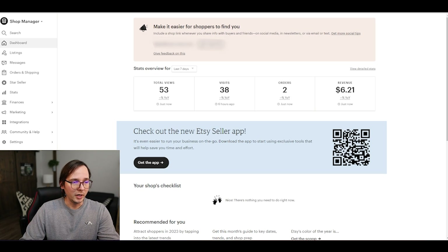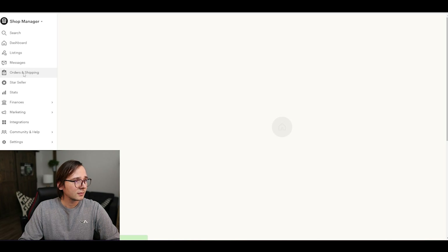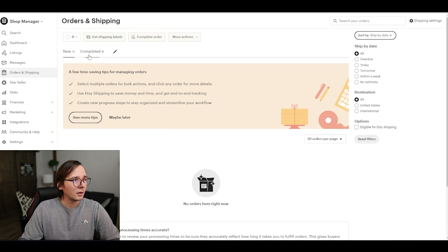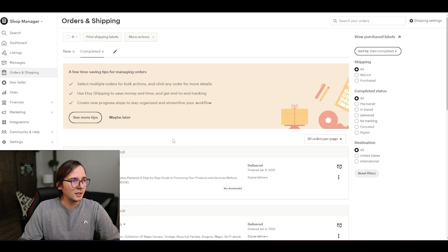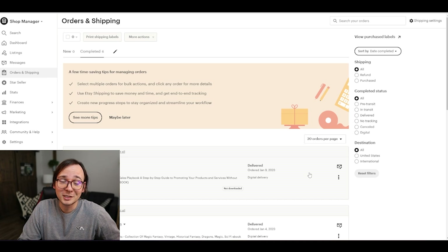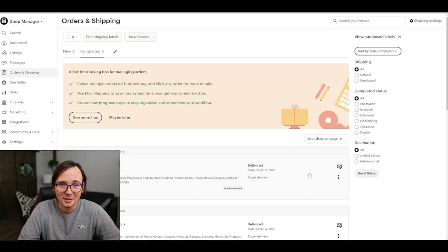I'm going to show you the details on my computer. This is the dashboard of my store. I go to Orders and then Completed — and as you can see, here's that order. It was completed today and someone bought this. It only cost one dollar, so it's not a big expense for the buyer.